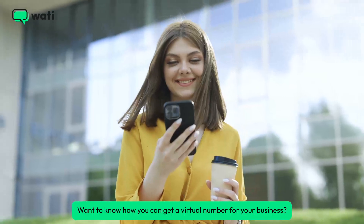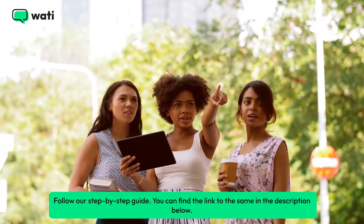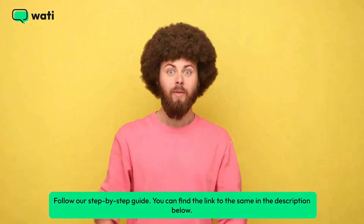Want to know how you can get a virtual number for your business? Follow our step-by-step guide. You can find the link to the same in the description below.